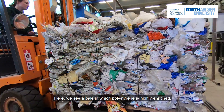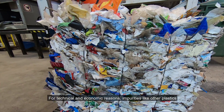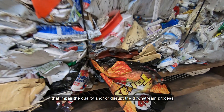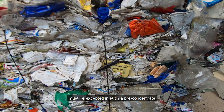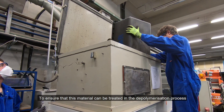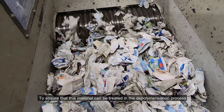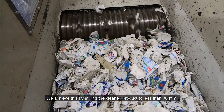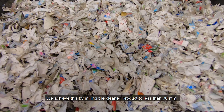Here we see a bale in which polystyrene is highly enriched. For technical and economic reasons, impurities like other plastics that impair quality and or disrupt the downstream process must be accepted in such a pre-concentrate. To ensure that this material can be treated in the depolymerization process without any problems, it must be conveyable. We achieve this by milling the clean product to less than 30 mm.